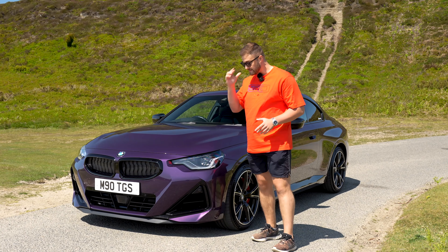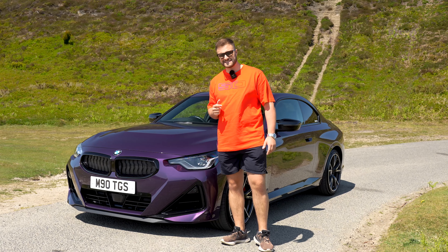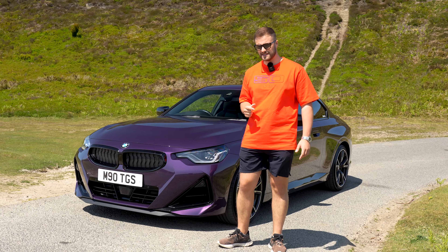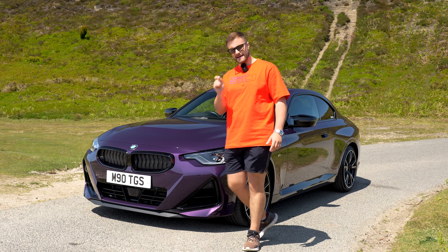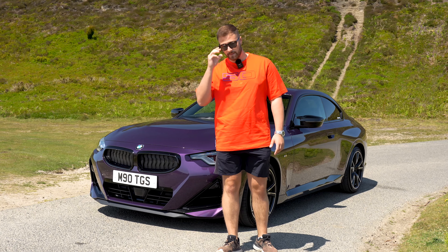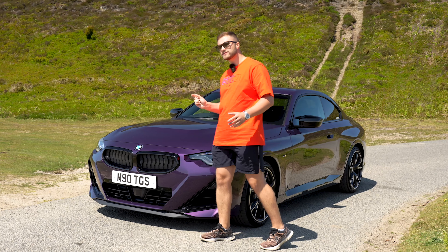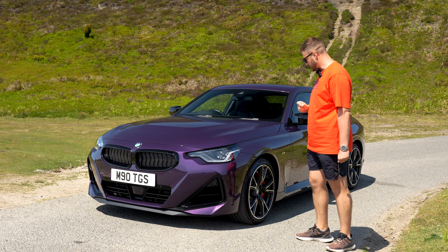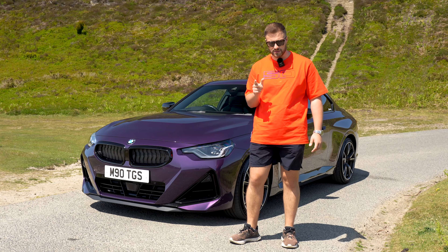It's a bit big, isn't it? The new 2 Series weighs in at 1,765 kilograms — 220 kilos heavier than its predecessor. It's a bit of a weight gain, but these weight figures are getting out of hand. That's thanks to the 2 Series now being based on the 4 Series chassis, so it's definitely got bigger, and I think BMW made a good call there, which I'll explain later.